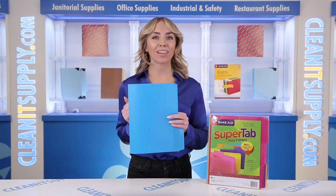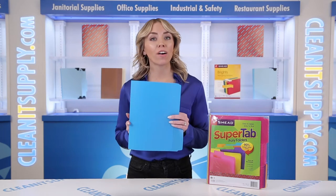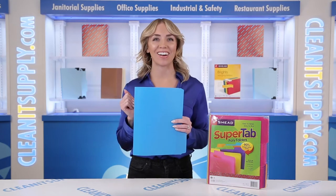Hi there, you're watching CleanIt TV with me, Alisha Marie. And this is the Smead 10515 Poly File Folder, 1/3rd Cut, Assorted Top, 18 Folders per Box. Detail Product Breakdown available at CleanItSupply.com.